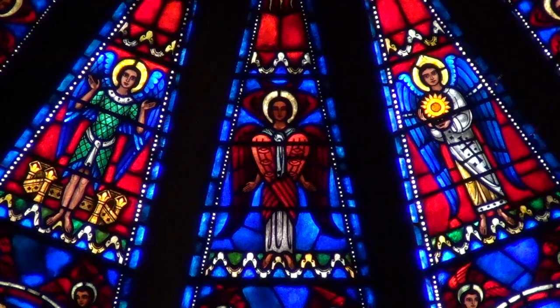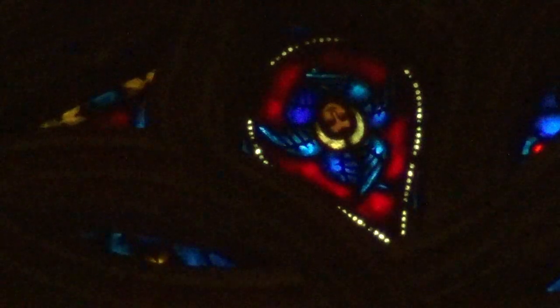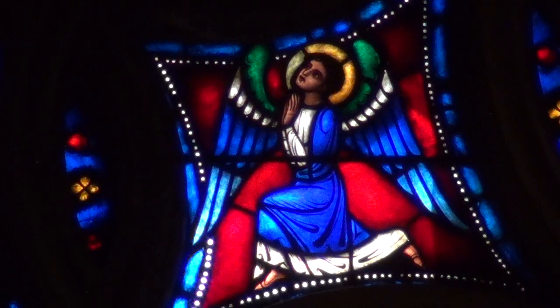The great thing about this window is that the artists distinguish the angels in all kinds of ways. It really gives the angels character. They've given one type of angel, the cherubim, blue wings. The cherubim in Hebrew are the ones who plow the fields of heaven for God. But in this window, they're seen kneeling in prayer and offering up incense.